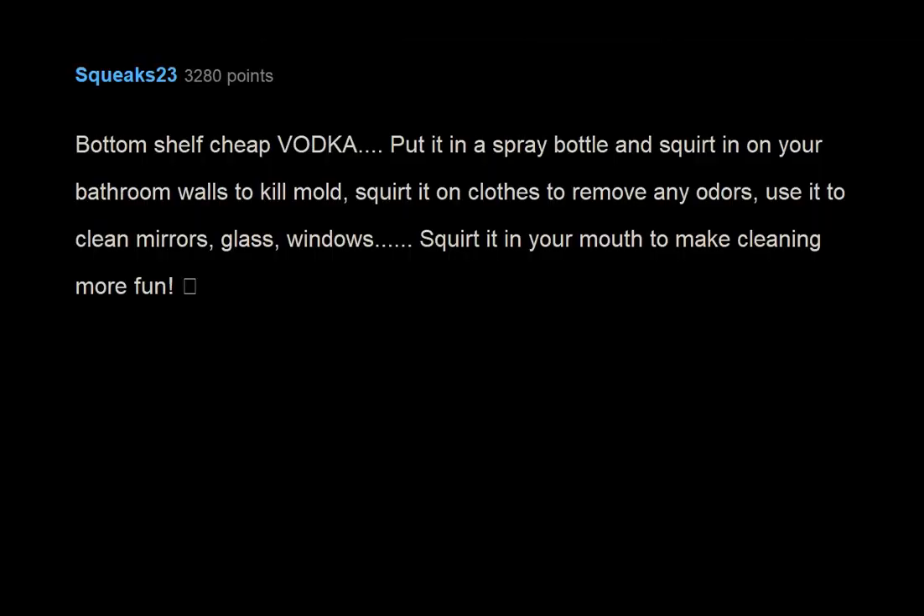Clear nail polish: prevent skin going green from brass, permanently stop fabric from fraying, same goes with yarn, and seal paint. The $2 quick dry stuff is the best.